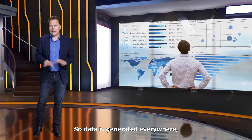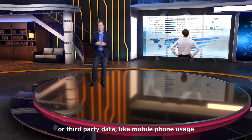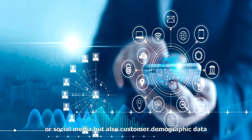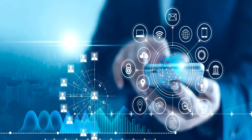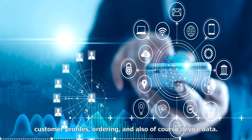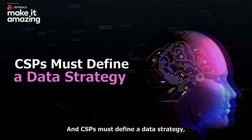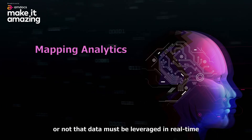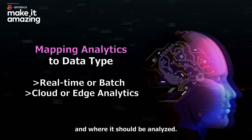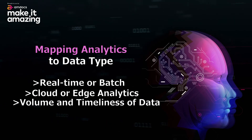Data is generated everywhere, whether that's external data, partner data, or third-party data like mobile phone usage or social media, but also customer demographic data or internal data from network equipment. You can also think about server logs, billing, customer profiles, ordering, and device data. CSPs must define a data strategy, taking into consideration whether the data must be leveraged in real time and where it should be analyzed. This depends on the data type, the volume, and how fast it must be used.